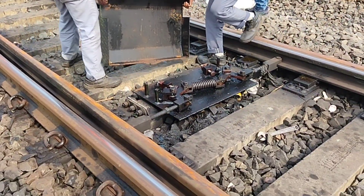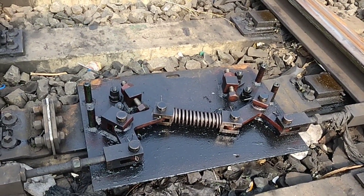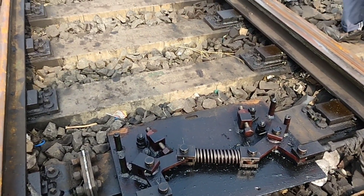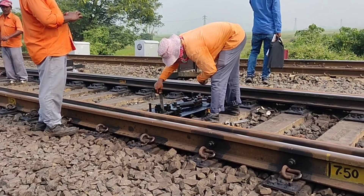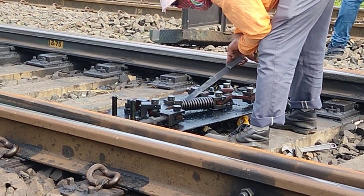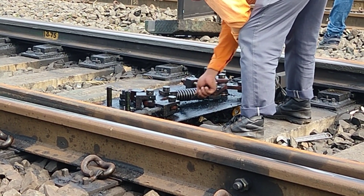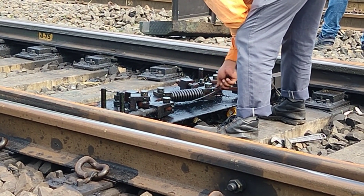The most vital area of a track changing point is where the train changes track — that is the most important and vital area. The engineering department emphasizes the maintenance of this and frequently maintains this area.